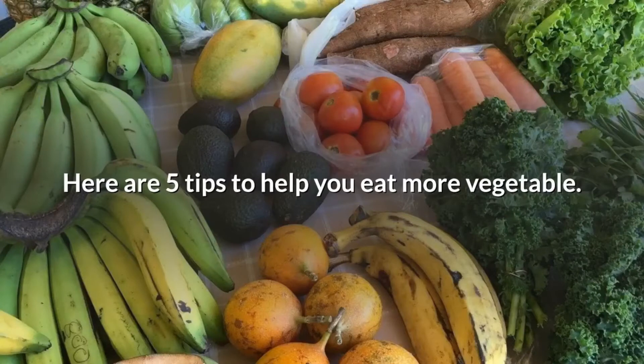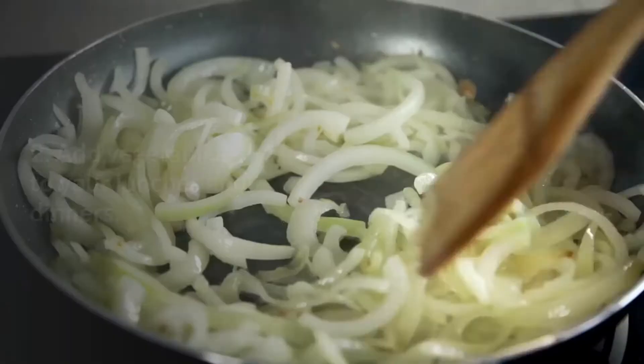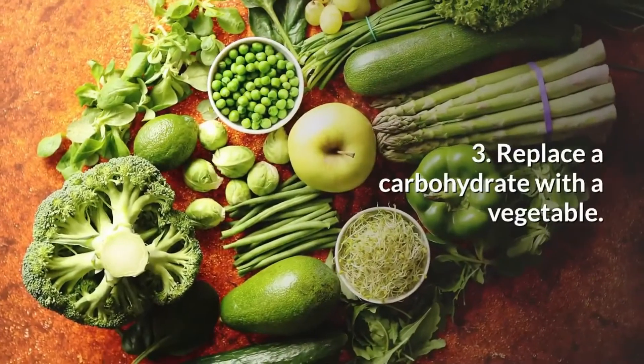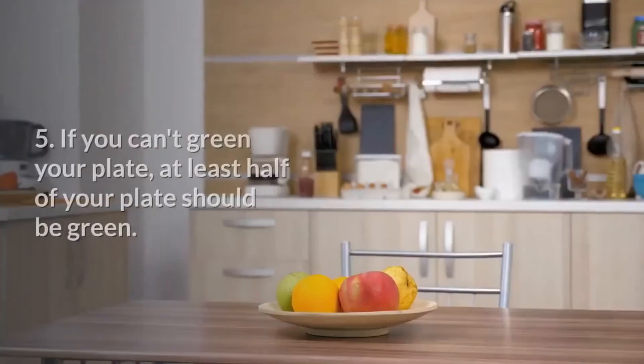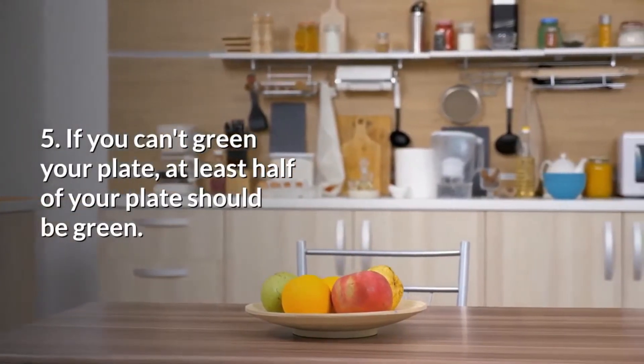Here are five tips to help you eat more vegetables: 1. Eat dark leafy greens. 2. Add vegetables to your lunches and dinners. 3. Replace a carbohydrate with a vegetable. 4. Try blending a soup with vegetables and broth. 5. If you can't green your plate, at least half of your plate should be green.